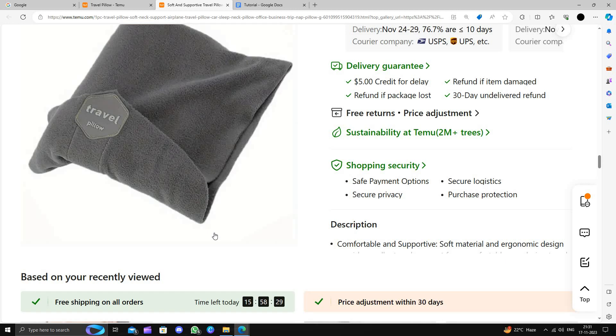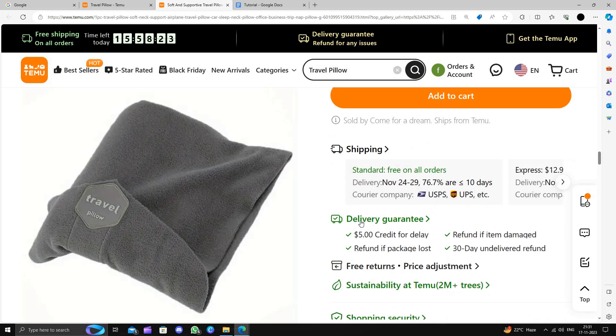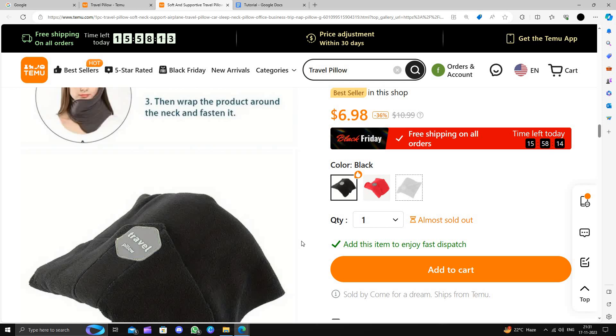This pillow comes in three colors as you've seen, and Temu gives you shopping security, a free return policy, and free delivery. To buy, click on the Add to Cart button, then click Buy, and follow the instructions to complete your purchase. This is how to buy a travel pillow on the Temu website.